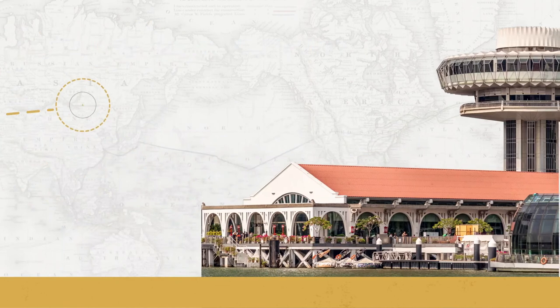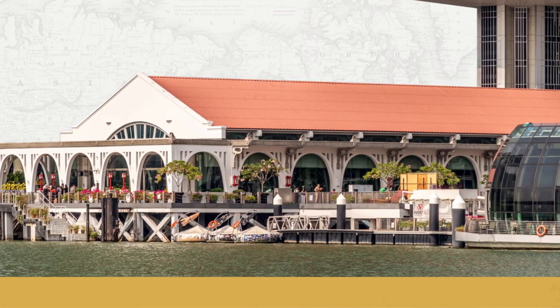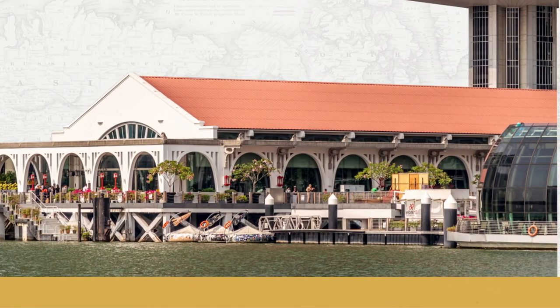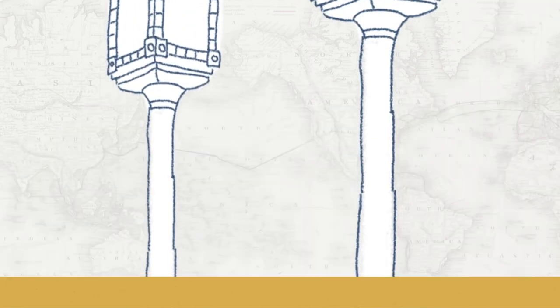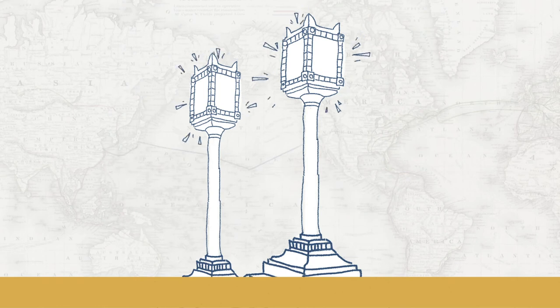Clifford Pier, known as the Red Lantern Pier, was commonly referred to as Ang Teng Beidau, or in Hokkien, Red Lamp Harbour by the Chinese. Used as a key landing point for sea travellers to and from Singapore, the pier bustled with activities. Clifford Pier ceased operations on 1 April 2006 and was replaced by the Marina South Pier.